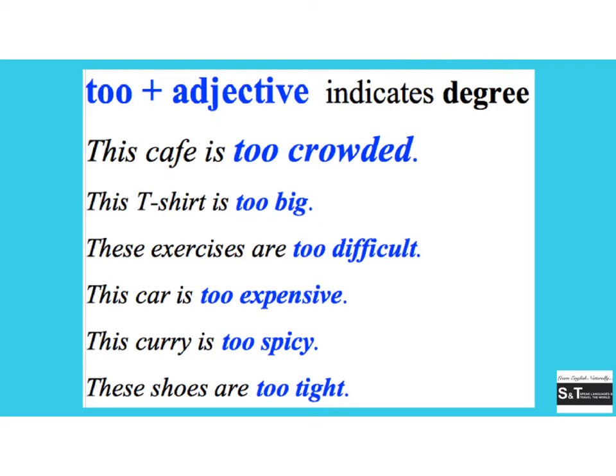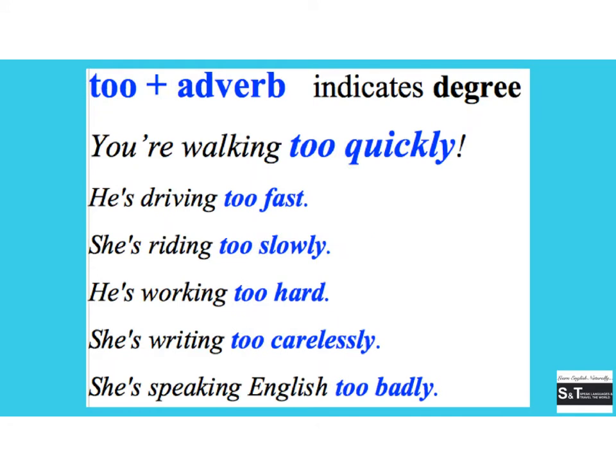'Too' before an adverb also indicates a degree. For example: 'you're walking too quickly,' 'he's driving too fast,' 'she's riding too slowly,' 'he's working too hard,' 'she's writing too carelessly,' 'she's speaking English too badly.' Again, 'too' is always put in front of the adverb, and that's all that goes in front of the adverb — just as it's all that goes in front of the adjective.